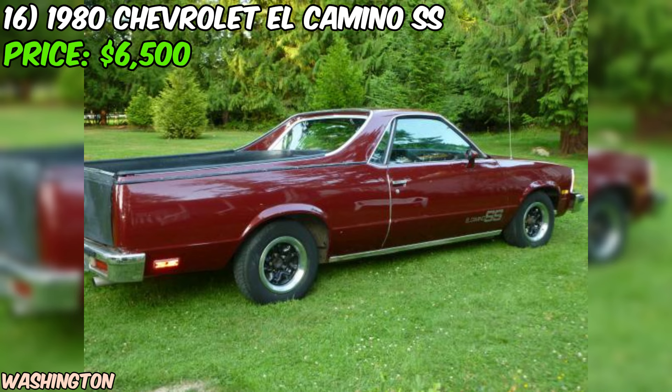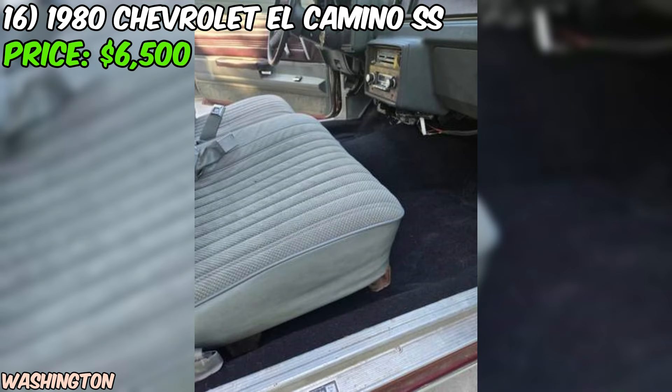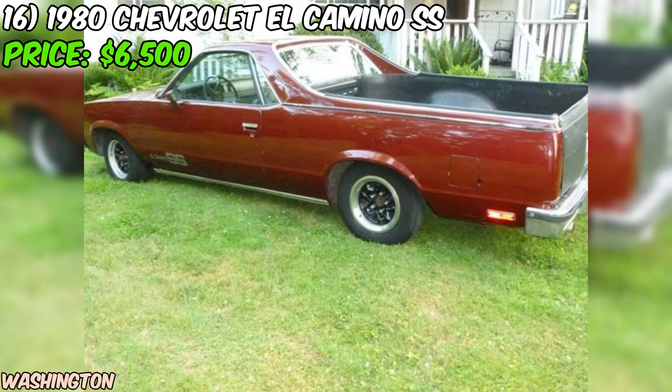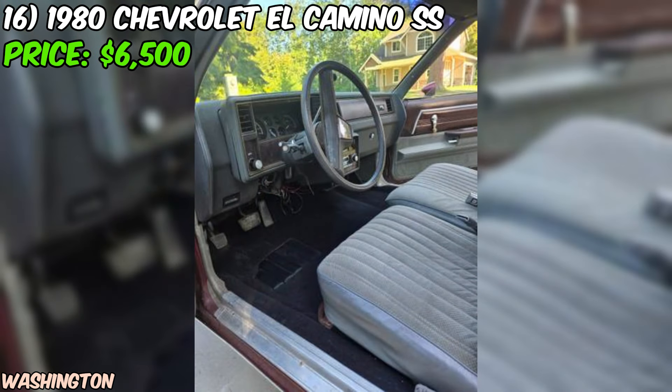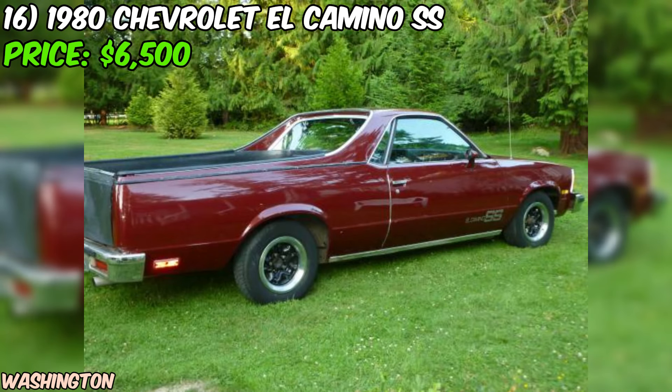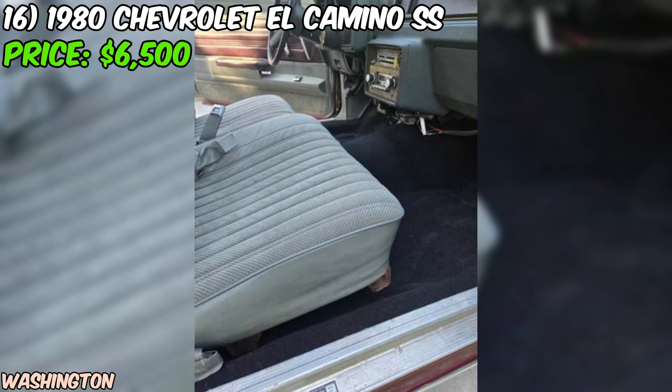We've got a real treat for you: a 1980 Chevrolet El Camino SS that's up for grabs on Craigslist. This beauty is priced at $6,500. It's not a clone, folks — this is the real deal, an authentic 1980 El Camino SS. That alone makes it a rare find and a great starting point for a project car or a daily driver with some serious style. Under the hood, you'll find a 1995 Corvette LT1 4L60E motor with only 56,000 miles on it. The seller mentions it runs great and has lots of power. The car also features headers and Flowmasters, which means you'll be turning heads with that classic muscle car sound as you cruise down the street.